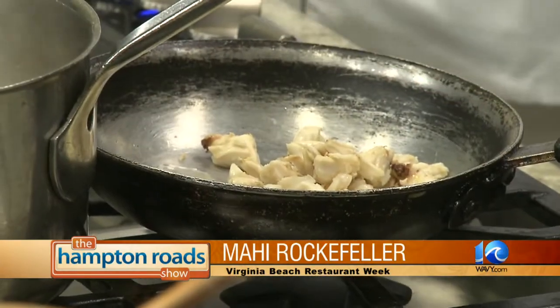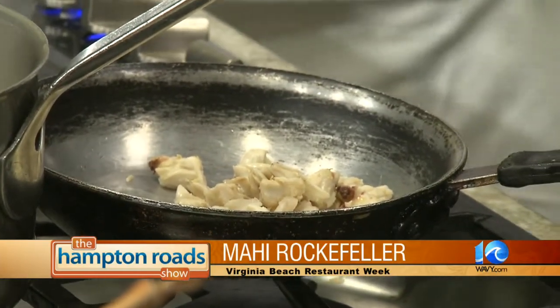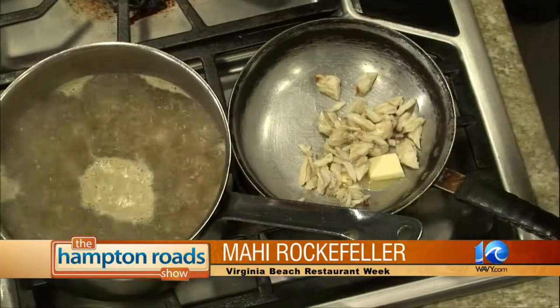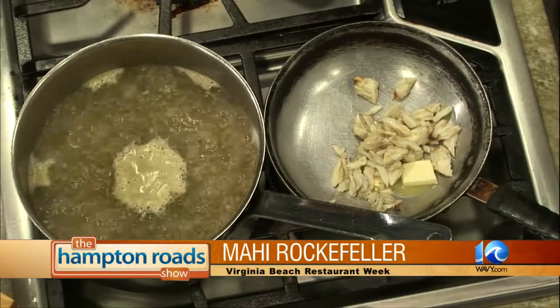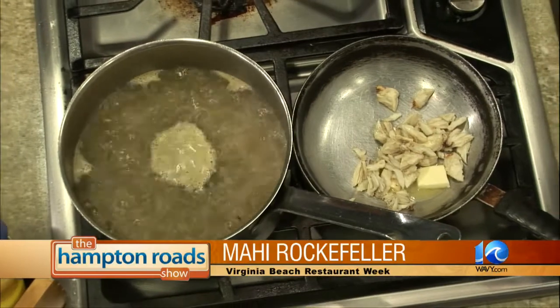What kind of crab is that? It's a blue crab. And now with the rice going on — how does this dish work? It lays on top of the rice? Yeah, we're going to put the mahi on the rice once it's finished, then the sauce and the crab on top of it.